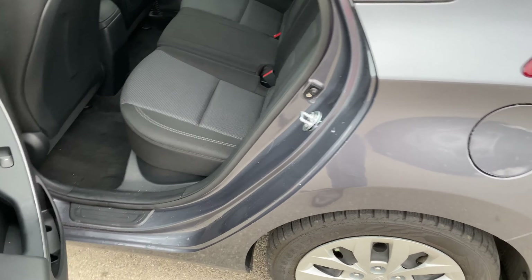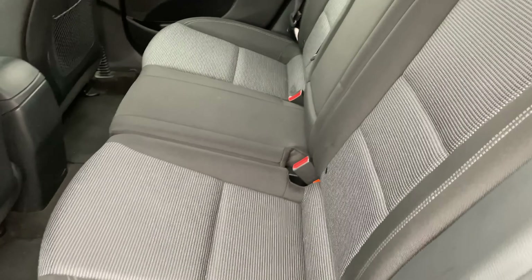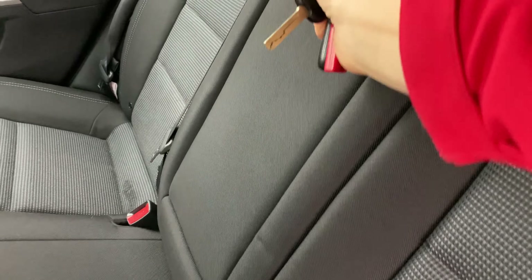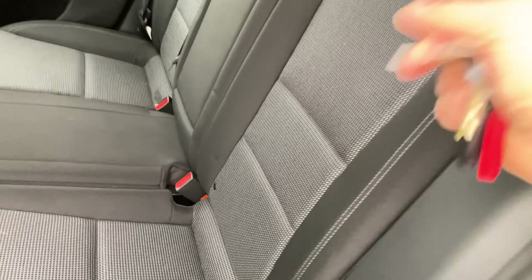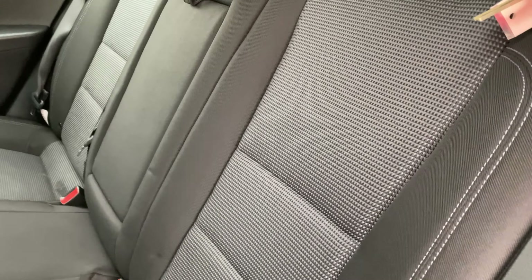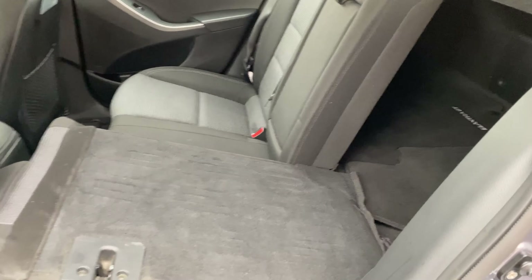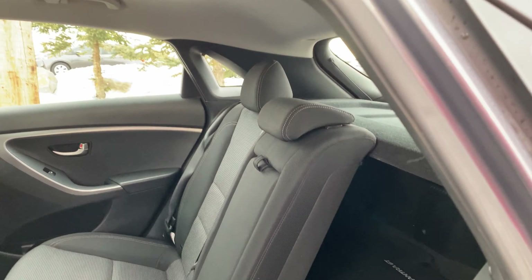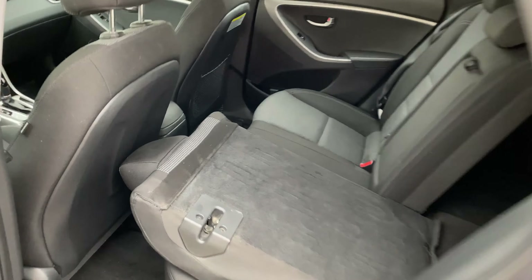Jump into the back here. Cloth interior with the contrast stitching as well. You do have a cup holder piece right here — pop that in. And again, these seats do fold flat. There you go — fold that flat and you'll have lots of space. That's the nice thing about these hatchbacks, lots of room to stick things in.